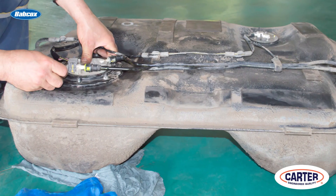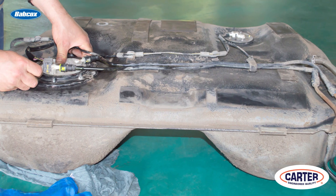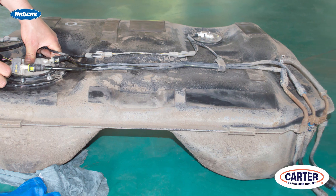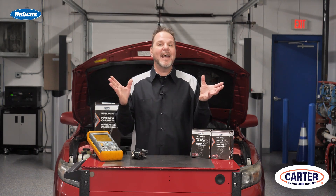Some tanks, pumps, and lock rings require special tools for removal and installation. These tools can prevent damage that can be caused by using a screwdriver and hammer. There you have it — three tips to help you make sure the integrity of the evaporative emission system is intact before you give the car or truck back to the customer. Thanks for watching.